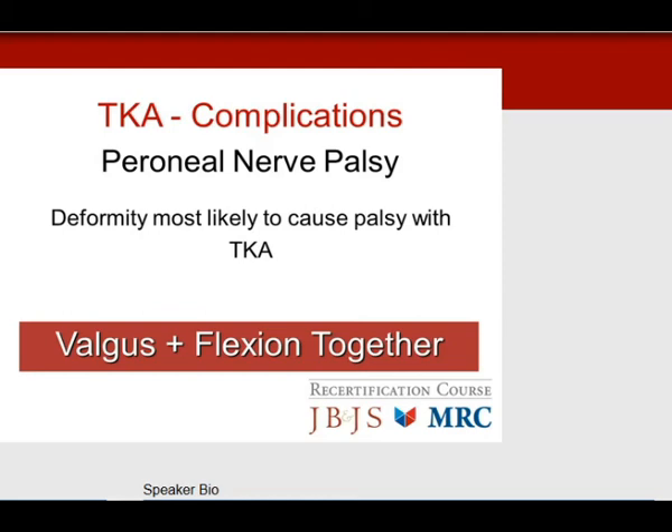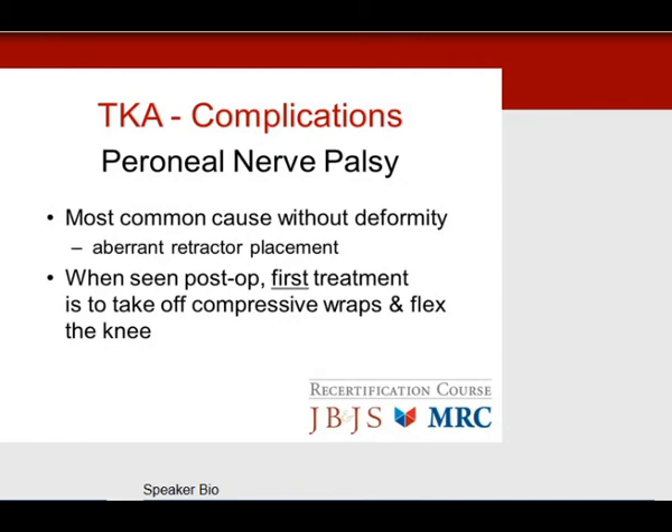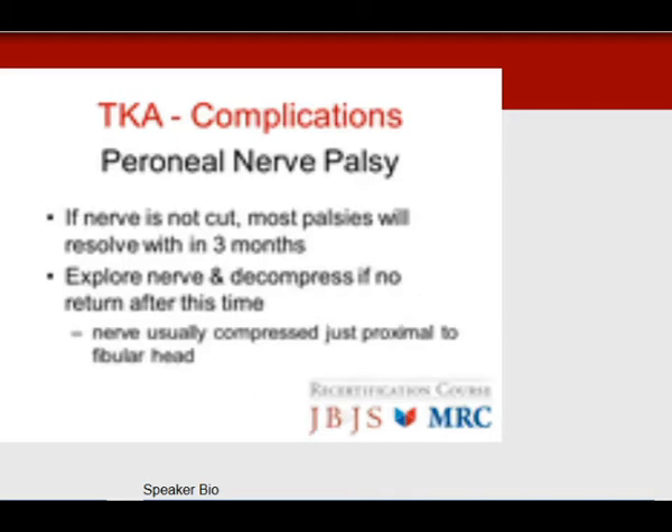You'll see many test questions on complications. Peroneal neuropathy is one. The deformity most likely to cause peroneal nerve palsy in total knee is combined valgus and flexion deformity. The most common cause without deformity is improper retractor placement in the posterolateral corner next to the fibular head, putting pressure on the peroneal nerve. If you see peroneal nerve palsy post-op in the recovery room, the first thing to do is remove compressive wraps and flex the knee to relax the nerve. Most nerve palsies will resolve in three months.